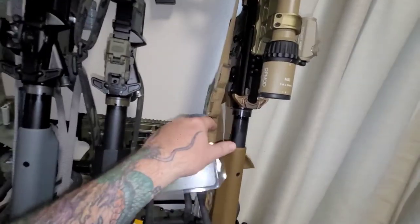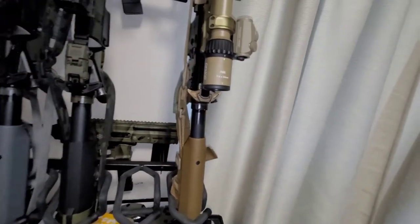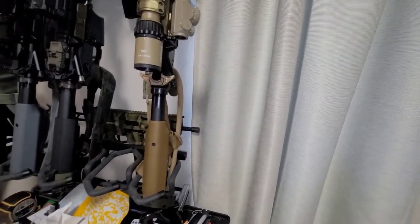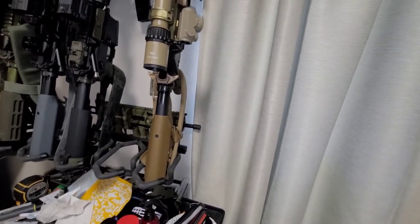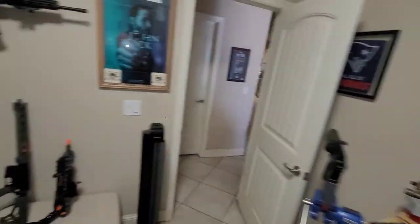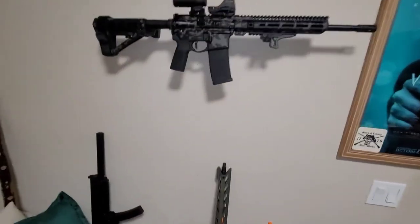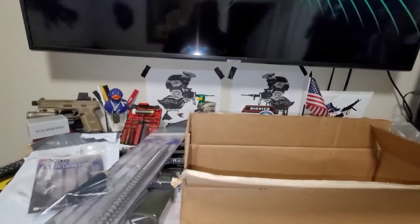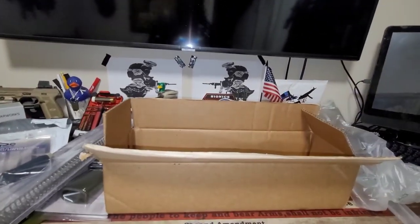He still needs some decent AMBI safeties. I might get a set of those Badger Condition ones, or just another set of the Radian Brown — probably brown — talents. That should round out my safeties. We'll all be upgraded from mil-spec with the exception of Build 1.0. He's still rocking a mil-spec, but choose your battles.